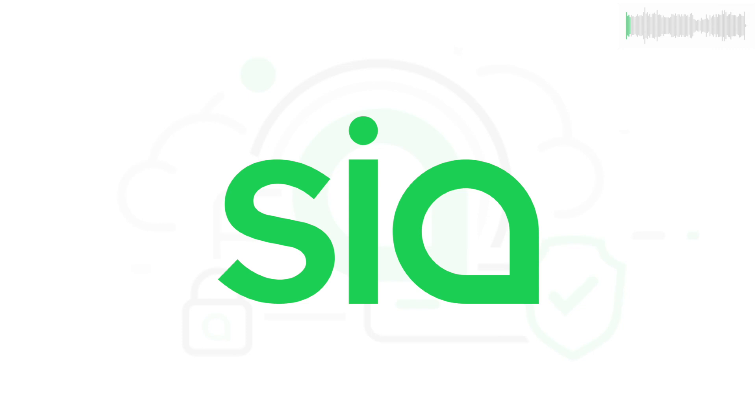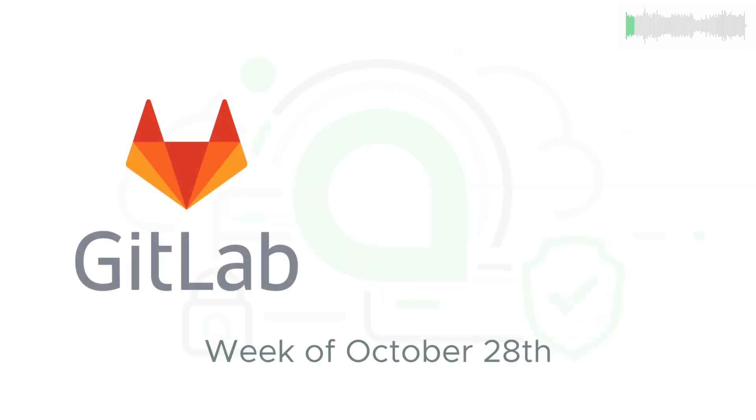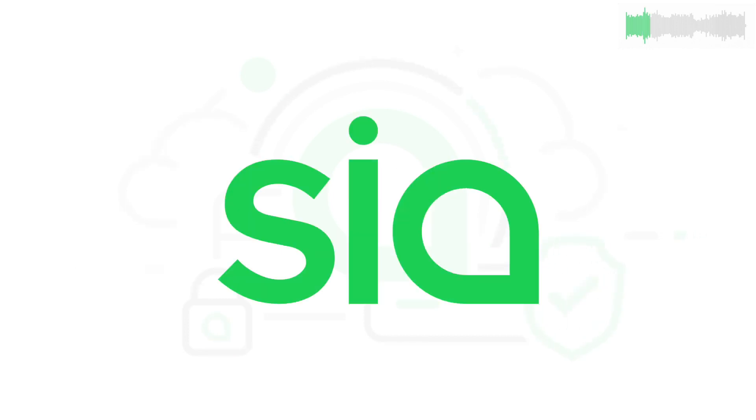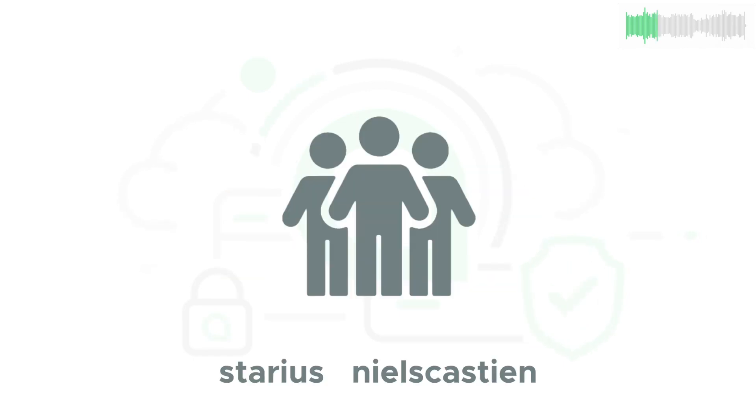Welcome back to SCIA TV and your update for the week of October 28th. We'll start with development updates from SCIA's public GitLab. 16 issues were closed, 6 issues were created, and 13 new pieces of code were merged into the core codebase. Contributors included Matt, Chris, and Luke from the core team, and Niels Castine and Starius from the community.